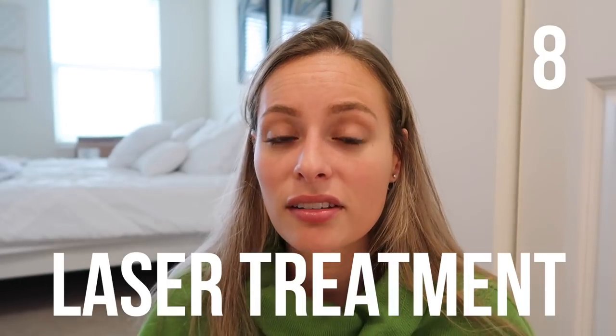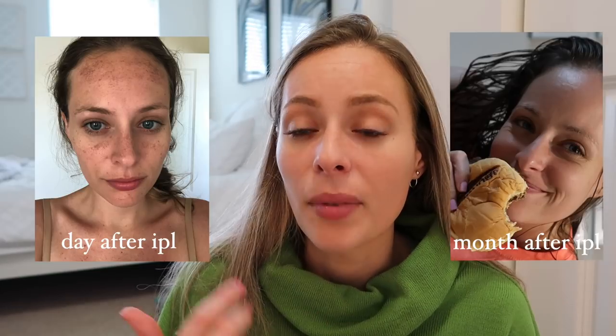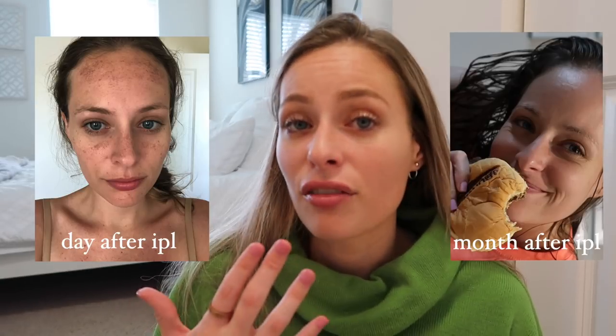The eighth thing is laser treatments. With my sun damage on my nose and forehead area, I went to a dermatologist and she recommended IPL treatment. Obviously you want to talk to multiple doctors and make sure this is the right treatment for you. But for me, the best option was IPL treatment, and my skin was so smooth after — my redness went down, the texture of my skin improved, and I no longer have those sunspots on my face.